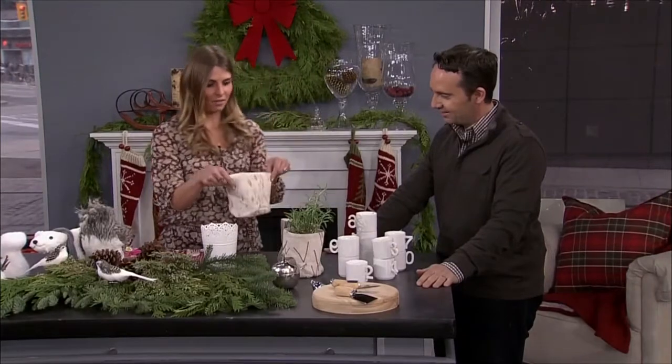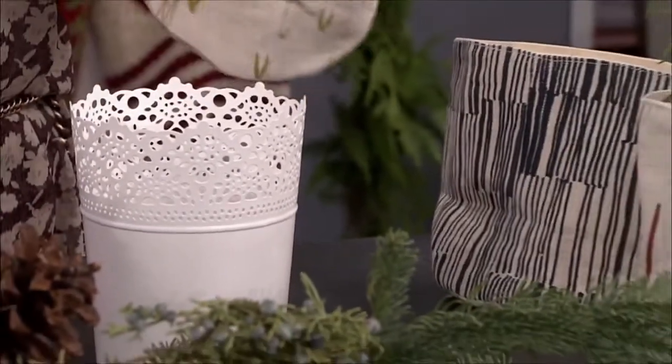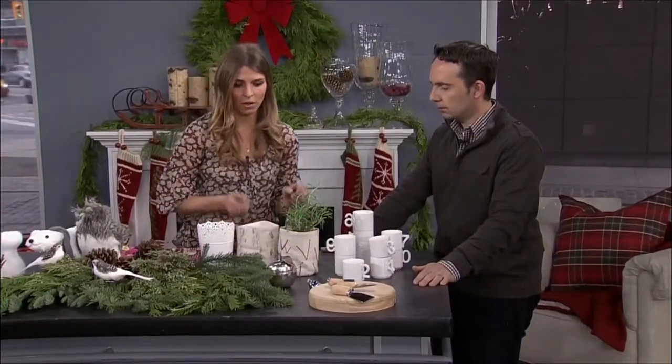I also just love these canvas totes. You can give these to teachers or colleagues with a nice little rosemary plant or lavender. It's also great for kids to store pencil crayons, or any letters in your entryway. And this is a great deal for only $25.